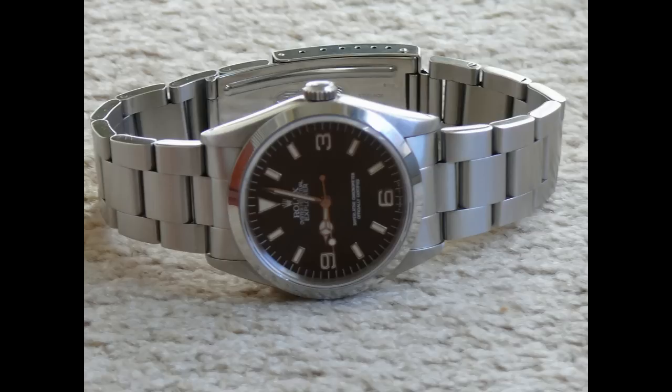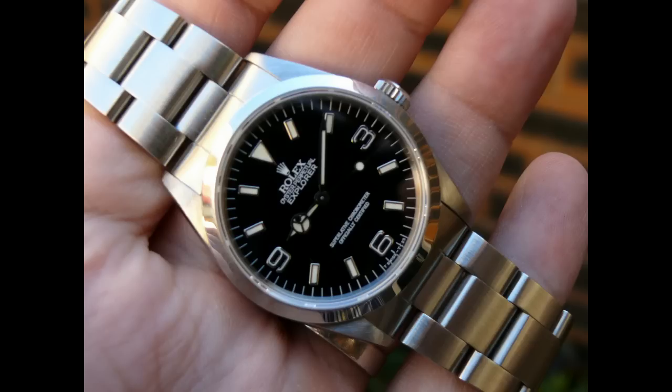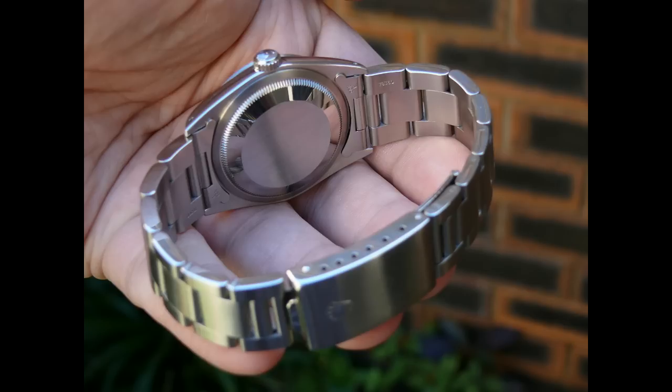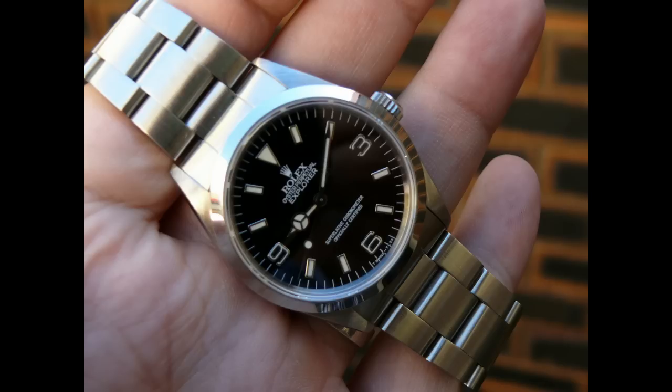Today I want to review two fantastic Rolexes: the Rolex Explorer 1 and the Rolex Explorer 2. And to be completely frank and honest with all my viewers here, I would have to say that the only two Rolexes I presently can wear would be the Explorer 1 or the Explorer 2. Everything else is just so passé, it's just so cliché.